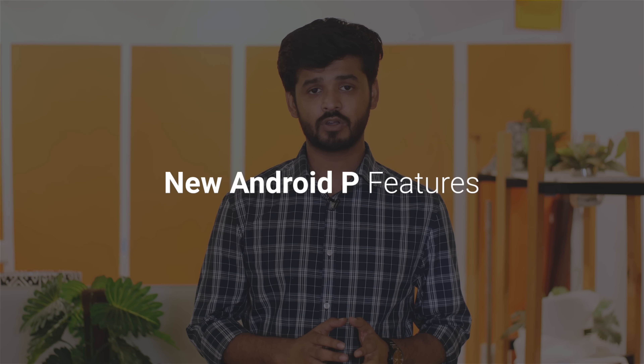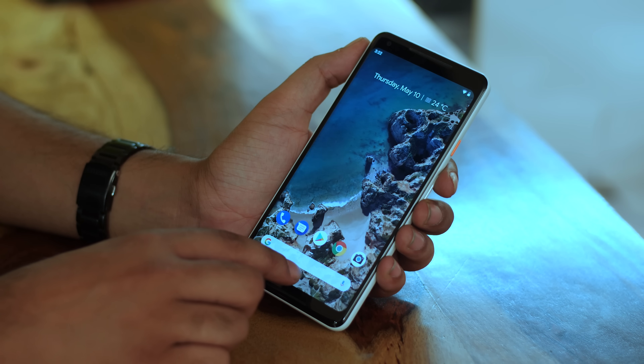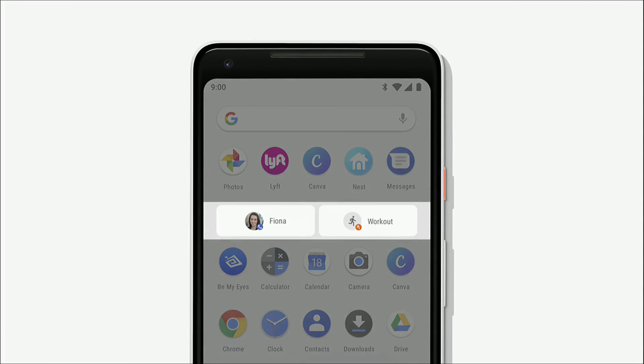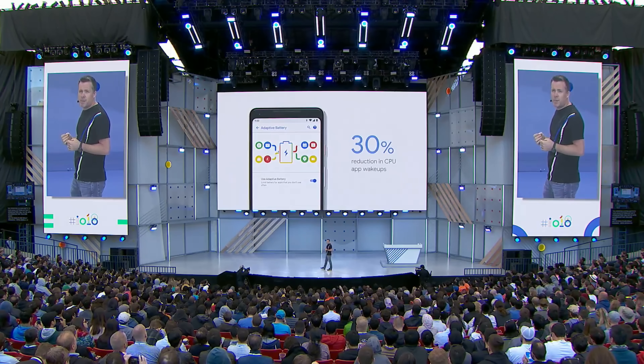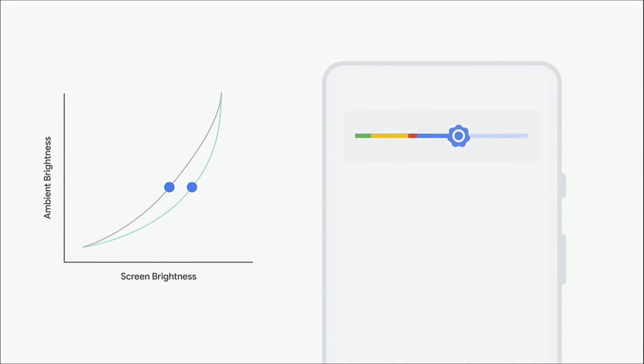Starting off with some of the most exciting announcements, a lot of new Android P features were announced. As Dave Burke said on stage, with Android P, they put a special emphasis on simplicity — and they did that with gestures, very similar to iPhone X gestures. Android P will also show apps and actions within apps it learns from your usage, so in the morning it might show something like starting a workout directly in the launcher. AI is everywhere in Android P: Adaptive Battery uses AI to understand which apps you'll use to increase battery life, and Adaptive Brightness uses AI to adjust brightness based on your personal preferences.